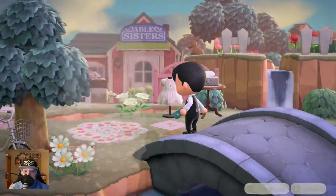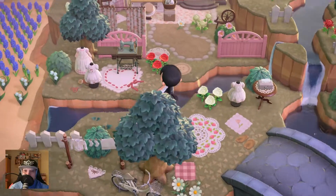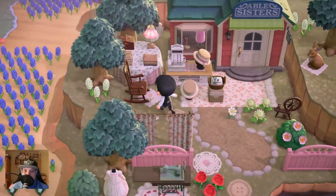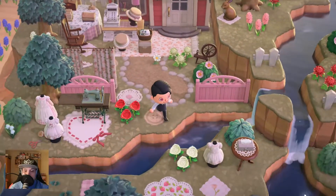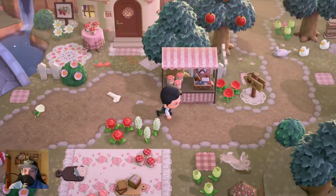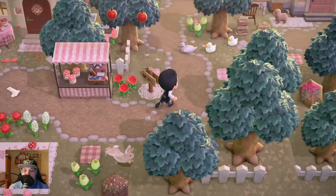We have found the Able Sisters - even a nice outside area here. And there is a sock display outside here too.